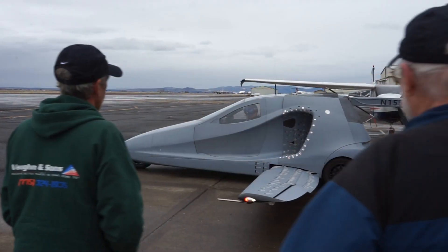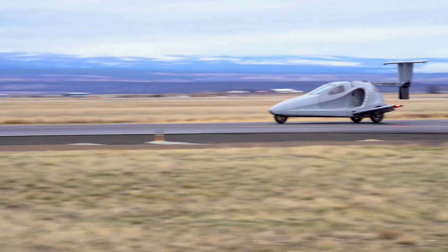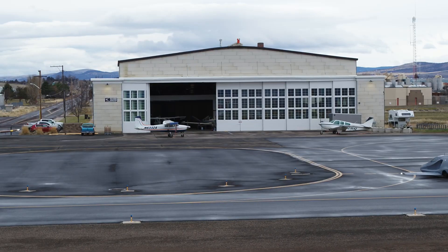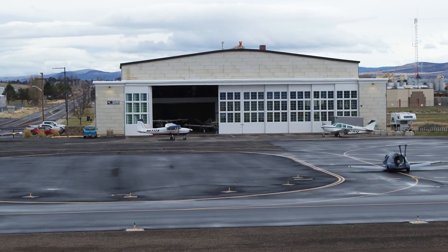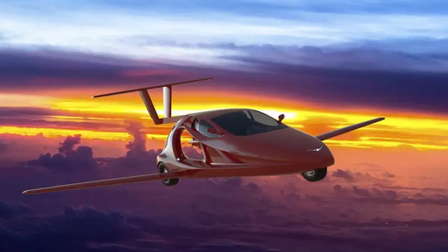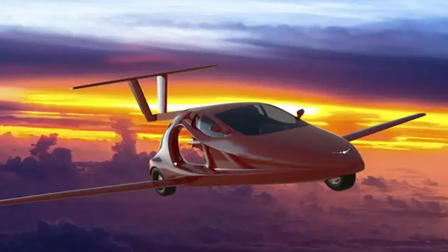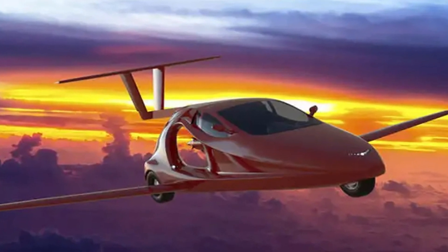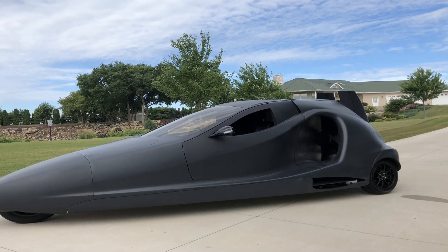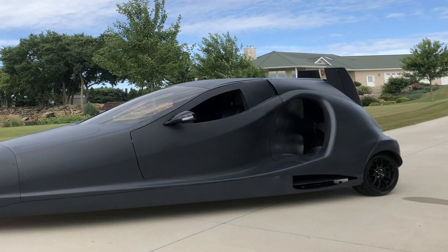Samson Switchblade. After 14 years of development, the Samson Switchblade — a high-speed three-wheeled car that transforms into an airplane with the push of a button — has been approved by the FAA for flight. With wings and tail easily extending from the car's body, the vehicle smoothly transitions from ground to air mode. It is equipped with a three-cylinder, 1.6-liter liquid-cooled engine running on 91-octane gasoline, producing 190 horsepower.